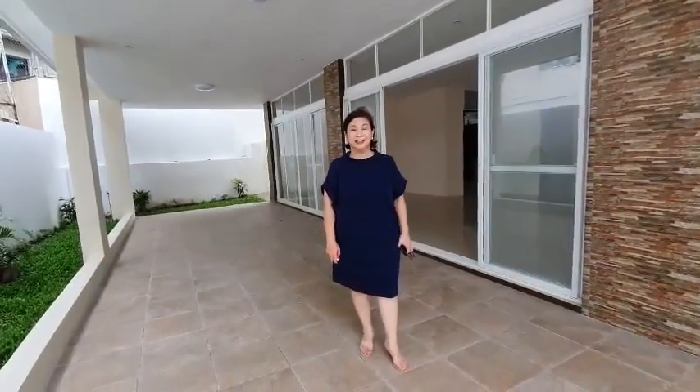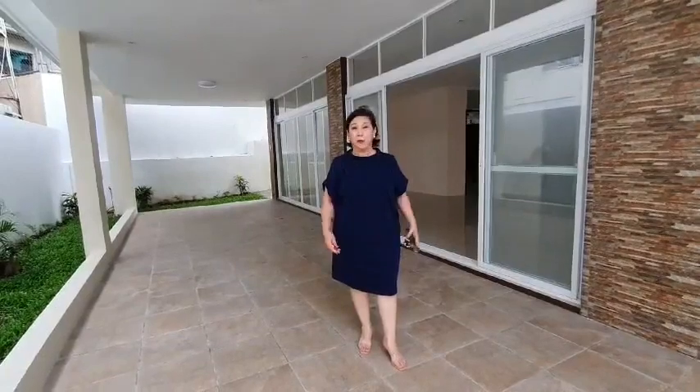Hi, I'm Janet Hernandez of Keller Williams. Welcome to my open house. We're here right now at Malawin Street in United Paranaque Subdivision 2. It's along the East Service Road on the left side of the S-NEX if you're coming from Makati.